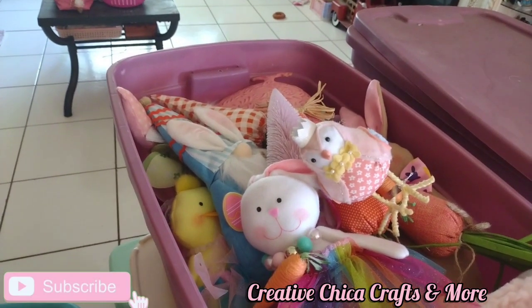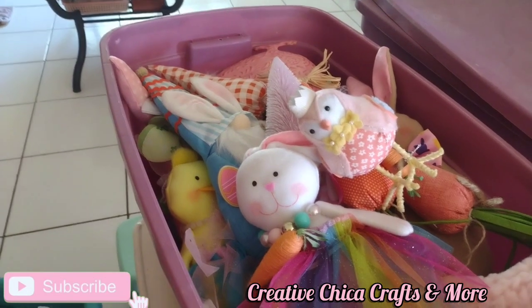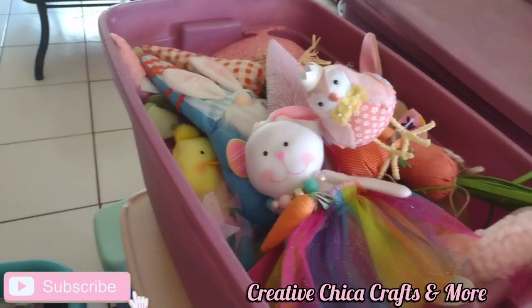Hey y'all, this is Toni at Creative Chica Crafts and More, and today we're going to see what's in my Easter bins. I don't even know myself — I think I'm going to have to purge some stuff.